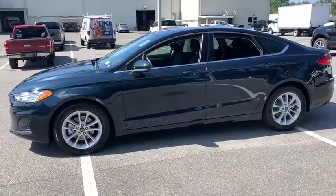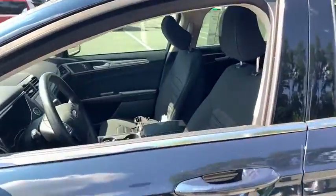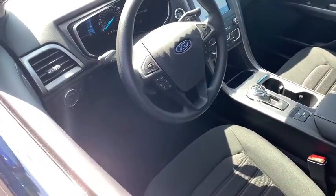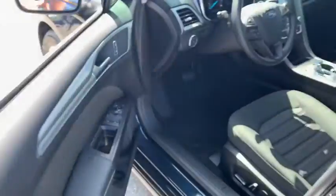Traction control, dual airbags, power steering, four-wheel disc brakes, compass, trip computer, electronic stability control, security system, rear window defroster.